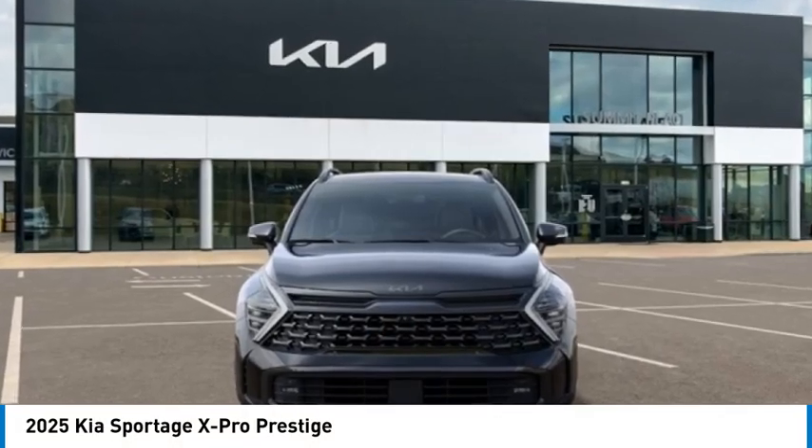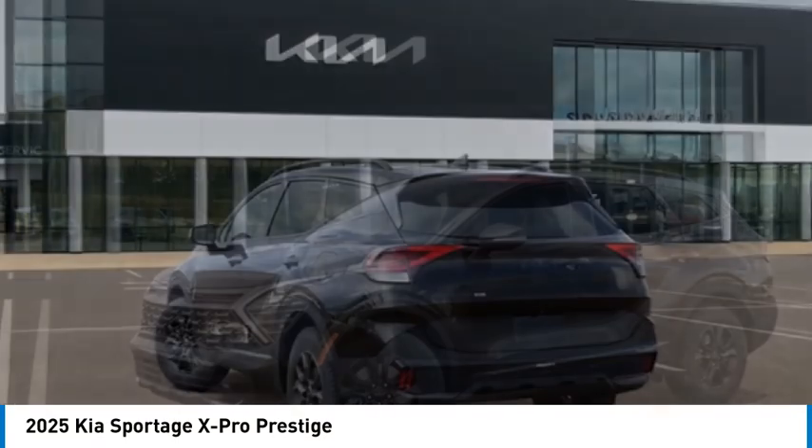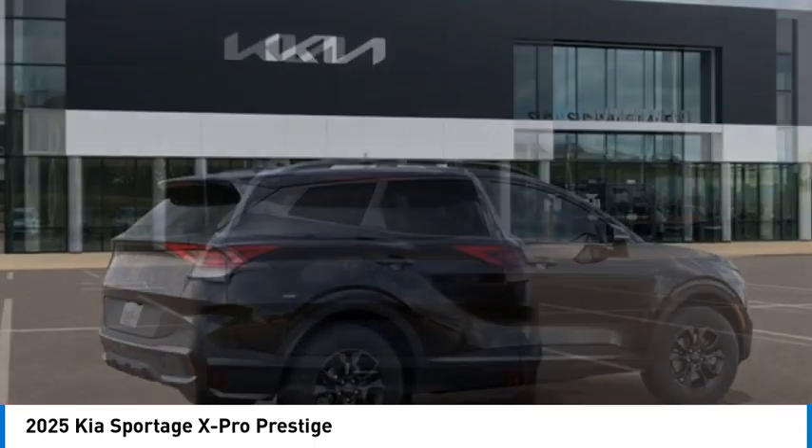You are going to love the 2025 Sportage. With its sleek and stylish exterior and its roomy feature-laden interior, the Sportage both looks good and performs well on the road.